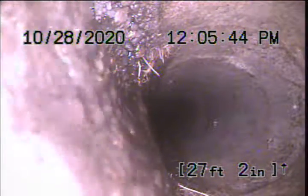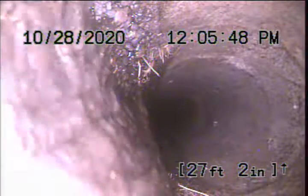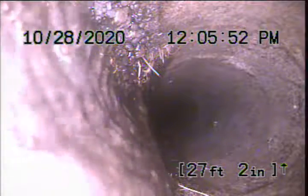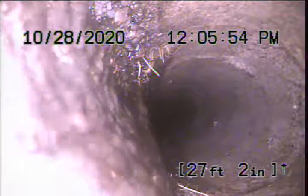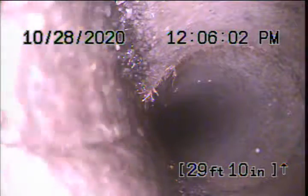We've got root penetration coming through on both sides of the joint here. There's also aggregate rock in the sewer line, showing its age. We'll continue on. More root intrusion coming through the joint here, and some more roots right here on the right-hand bottom.